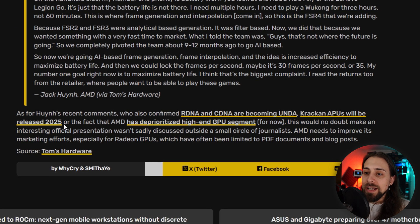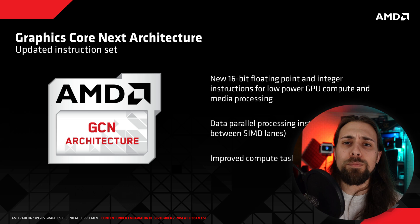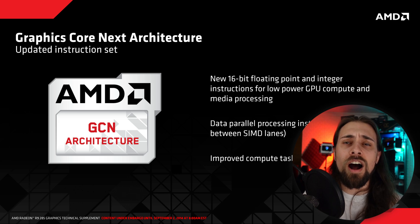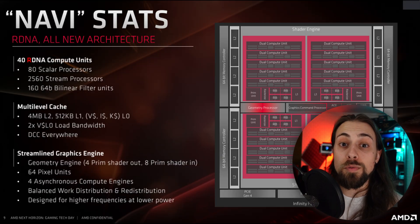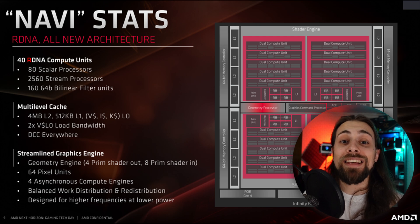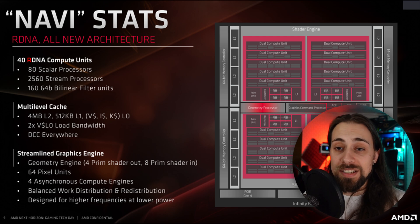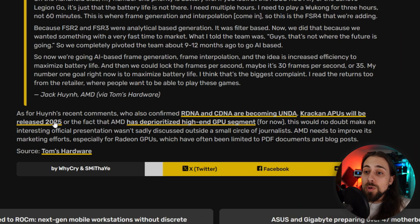Huynh also confirmed that RDNA and CDNA architectures are converging into UDNA. Previously we had GCN (Graphics Compute Next), used through the Vega era, then AMD split the gaming and compute sides into RDNA and CDNA respectively. That split didn't work out as well as hoped, so after RDNA 5 they will reunify into UDNA. We'll have RDNA 4 now, then RDNA 5, and RDNA 5 will reportedly be the last RDNA — after that comes UDNA. This came directly from AMD's VP, so it's almost certainly true.